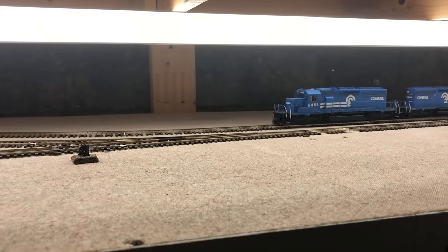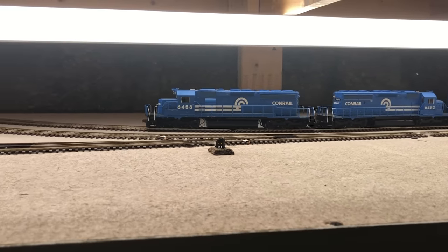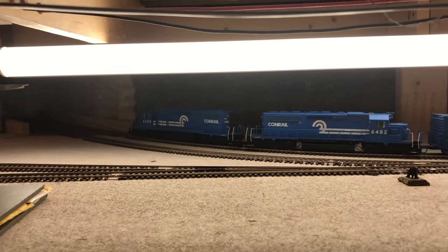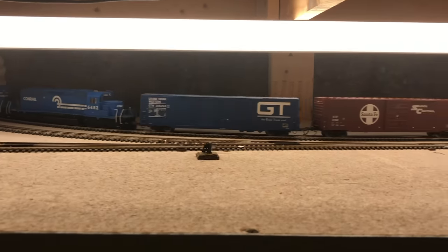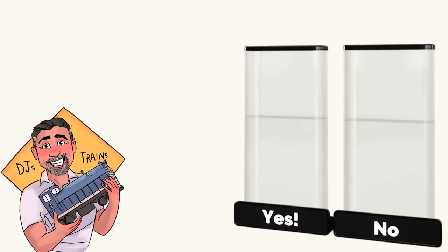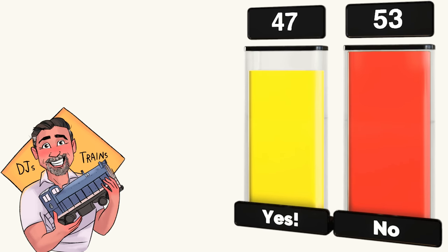It also frees you up to interact with your guests on days where you just want to show off your layout to visitors. So I asked what percentage of people who responded have staging on their layout — the answer was only 47%. That means 53% of you have to go back and add some staging.